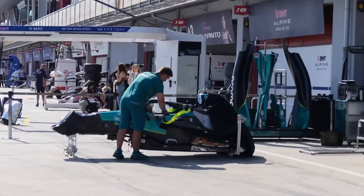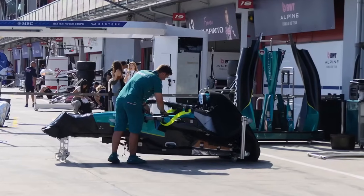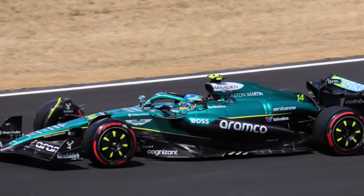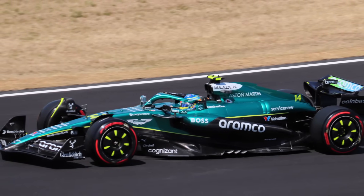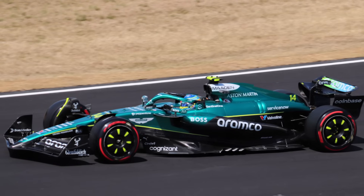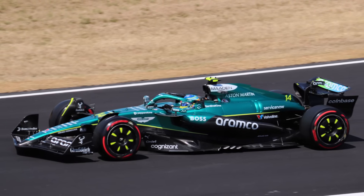Aston Martin again brings a huge update with a new floor, new halo vanes, and a new engine cover to fit the new floor. Quite interestingly, while everybody else increases downforce level for Imola, Aston Martin reduces their beam wing angle — probably for more stable downforce, to avoid separations under braking for example.